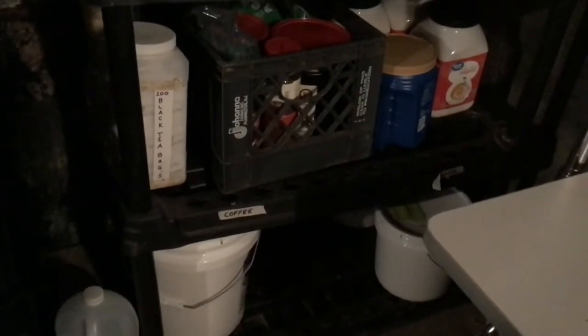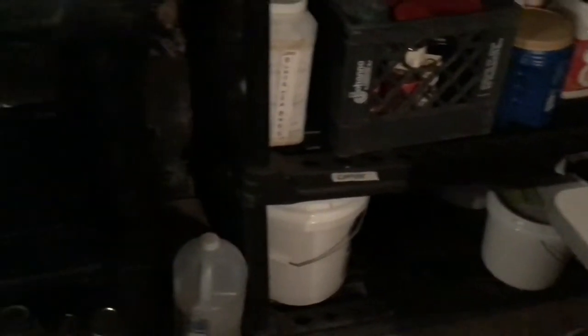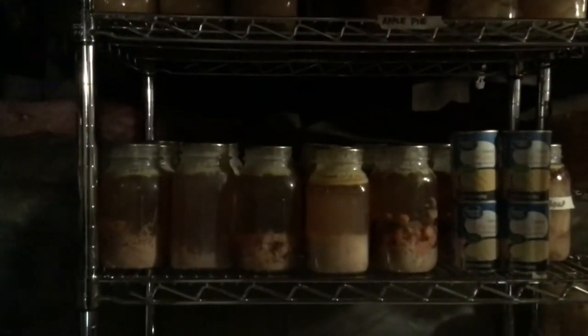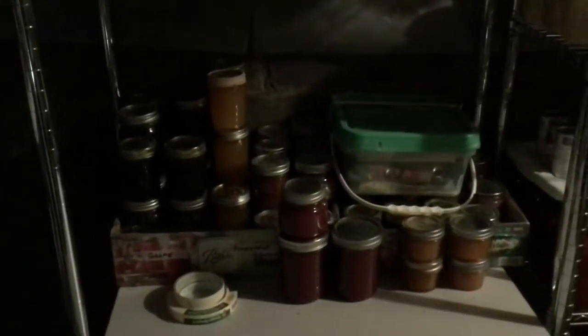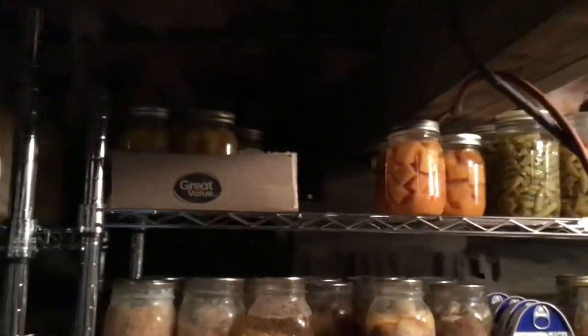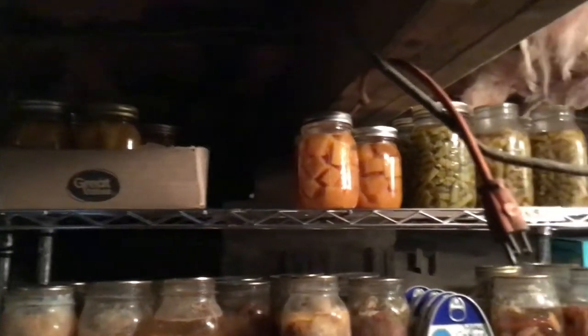Down below is my coffee, tea, creamer, stuff like that. I have some big bins down below — in fact I forgot to bring up my flour. Over here I have some apple pie filling and applesauce. Here I have soups — homemade soups, yummy. Over here is all my canning of my jellies and jams. And down below I have pickles, and up on top I have fruit — peaches, pears, butternut squash.